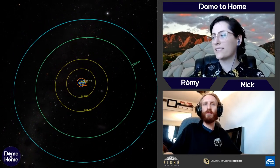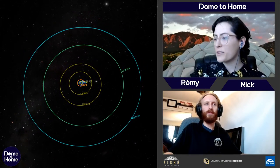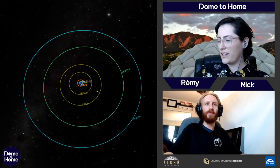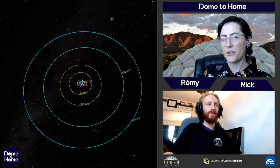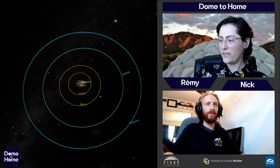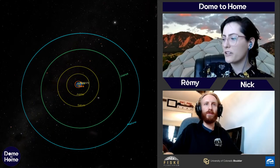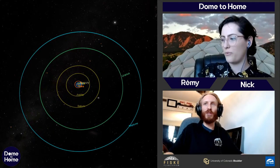Here's something that's really big: the solar system. All those lines are the orbits of the planets. Closest to the sun we've got Mercury, then Venus, Earth, Mars, Jupiter, Saturn, Uranus, and Neptune way out there.